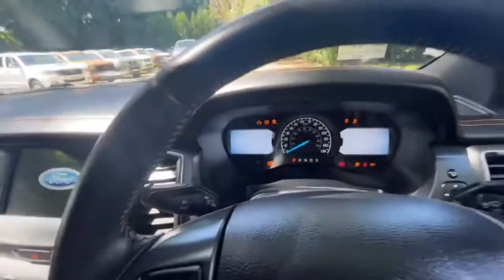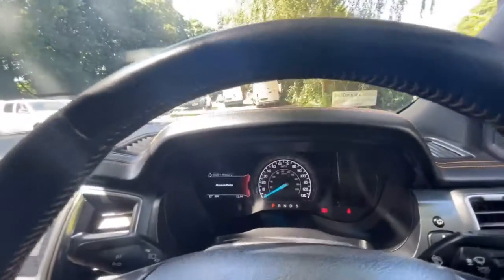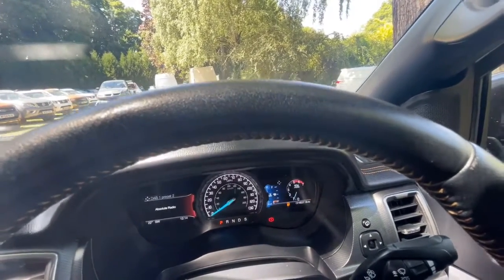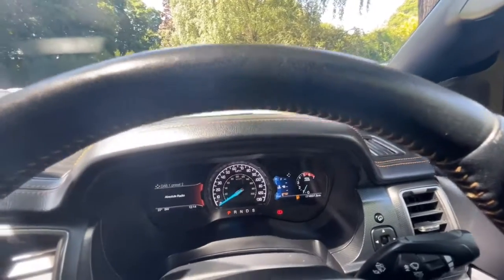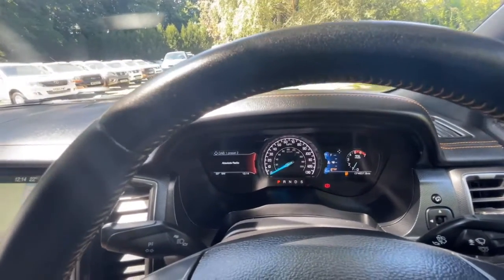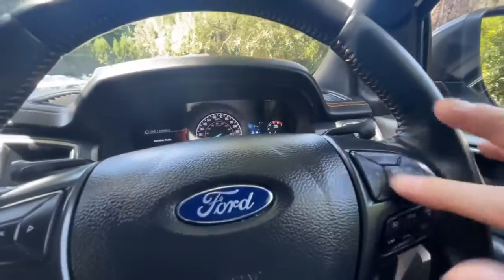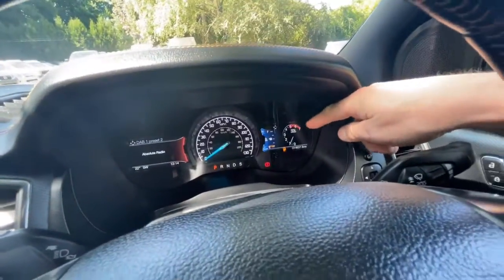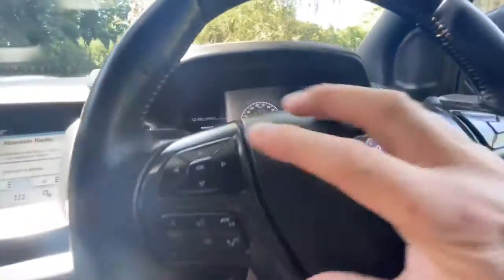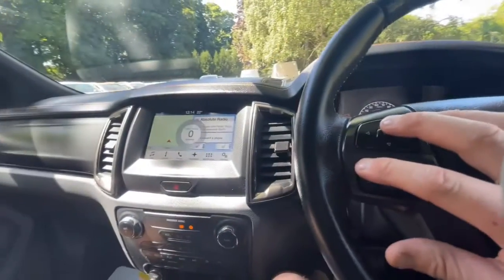Let's start it up — it fires into life straight away. You can see there are no warning lights on the dashboard apart from fuel. The steering wheel controls: this one here controls this part of the screen, and you've got lots of different options. Down below is your cruise control. This part here controls another part of the screen, and then the lower part is your media centre.